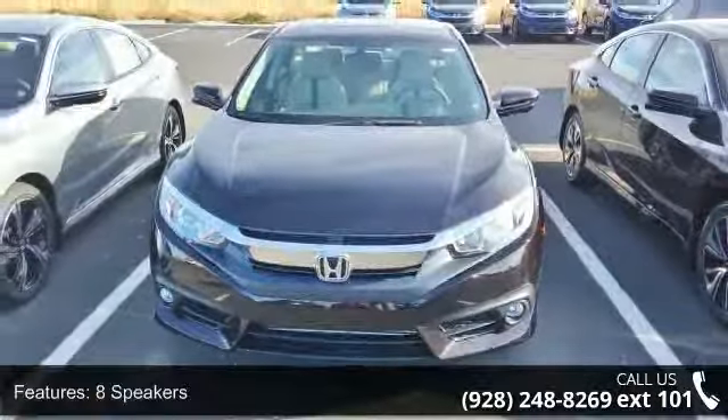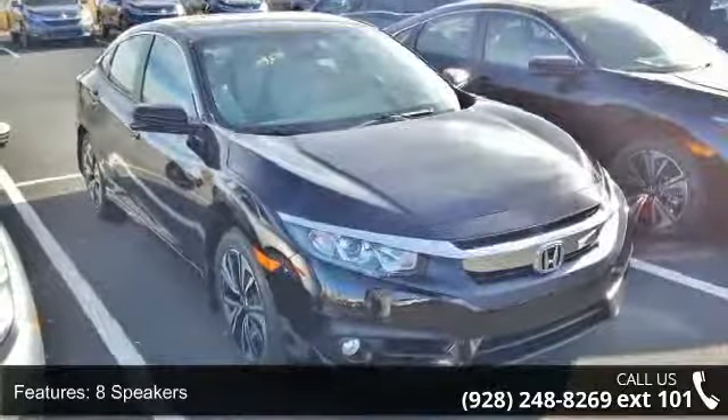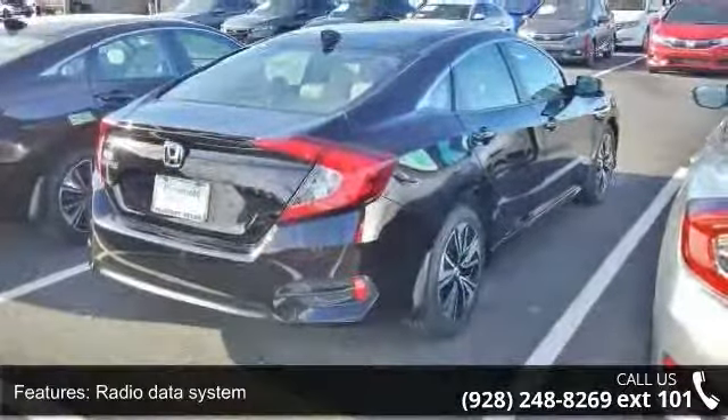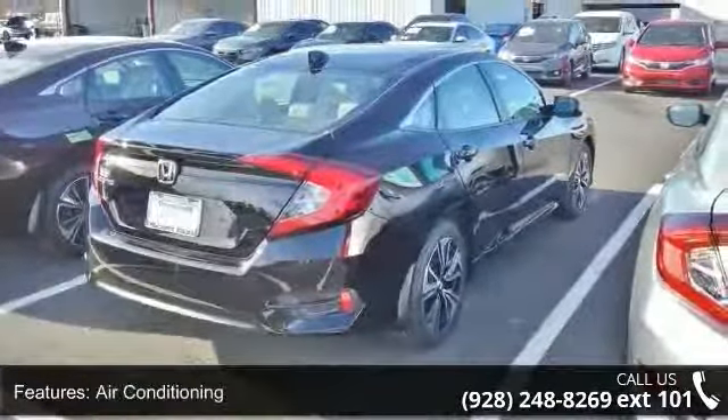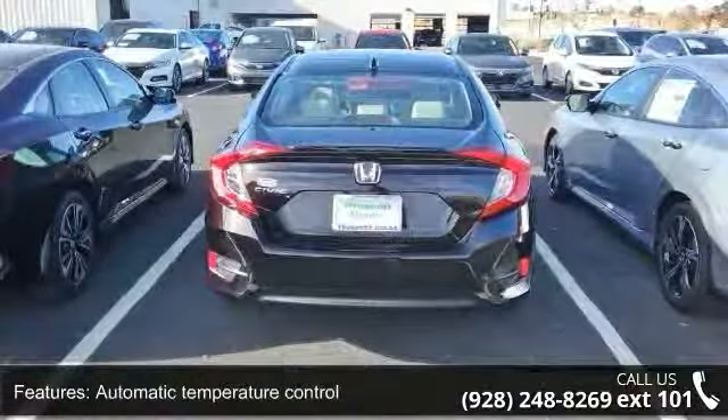Some of the top features included with this vehicle are 8 speakers, Radio Data System, Air Conditioning, Automatic Temperature Control, Rear Window Defroster, Power Steering, Power Windows, Remote Keyless Entry, Steering Wheel Mounted Audio Controls, and 4-Wheel Independent Suspension.